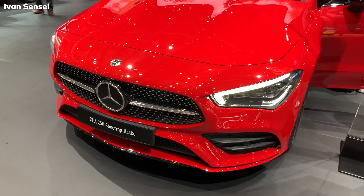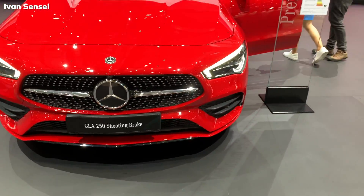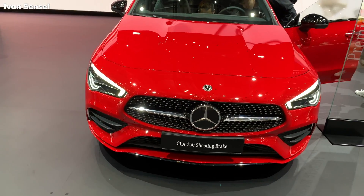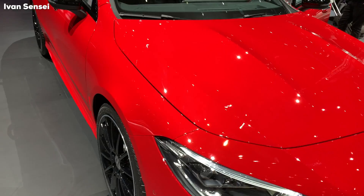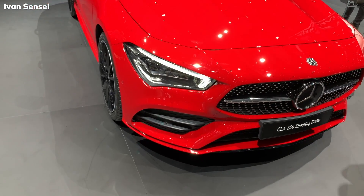What's up guys and welcome to this video. This is the new 2020 CLA 250 Shooting Brake in Jupiter Red color, and this is one of my videos from Geneva Motor Show 2019. Make sure you check out other videos and stay subscribed for plenty more videos from this Motor Show.